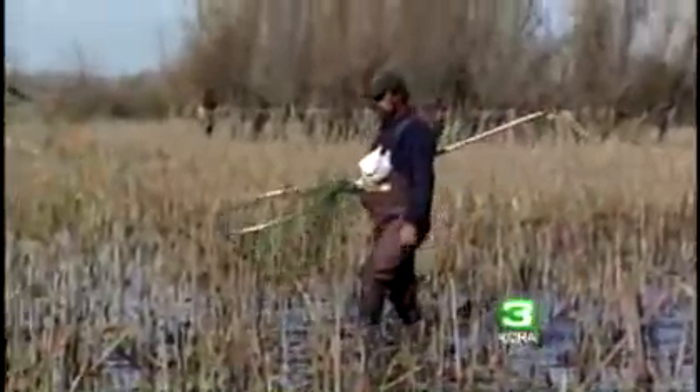Bob McDarris, the organizer, trudges through the sludge in an Arctic Cat. He came down and saved 188 fish yesterday, and hundreds more will be saved today. Once McDarris gets to the middle of the pond, an army of volunteers delivers the netted fish. The fish are transported, unloaded, and moved by hand up the levee.